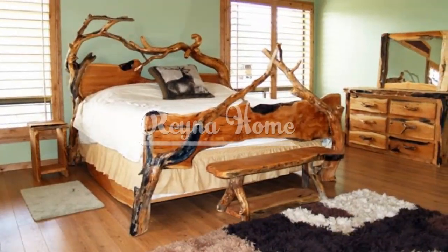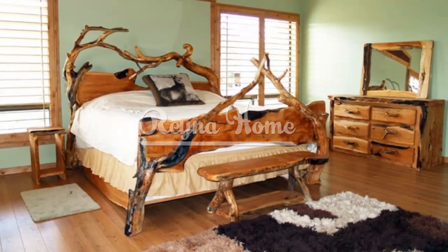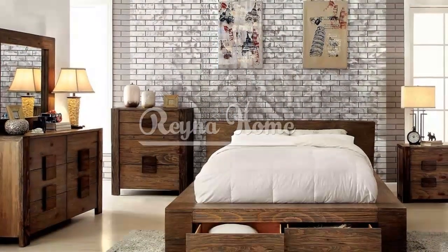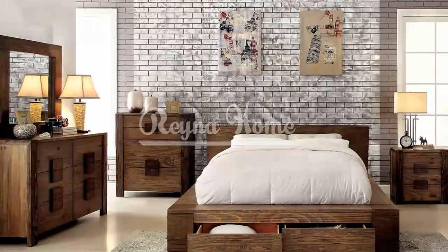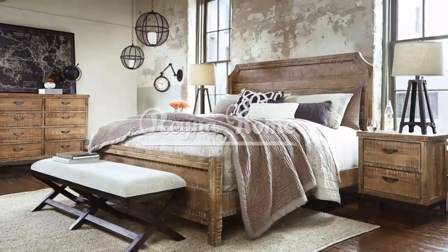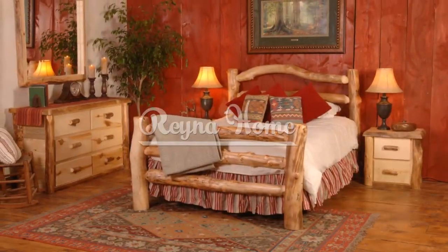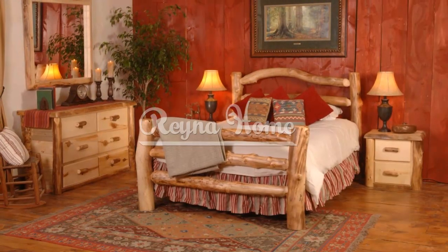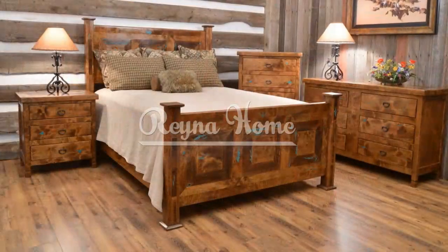Whether you prefer a full rustic bedroom set or a curated mix of rustic and modern elements, the key is to create a cozy and warm ambience that reflects your personal style and allows you to unwind and recharge in the comfort of a rustic haven. With these rustic bedroom furniture ideas, you can design a space that combines natural beauty, functionality, and timeless charm. Enjoy the serenity and warmth that rustic furniture brings as you create a haven that evokes the connection to nature and provides a welcoming and comfortable retreat within your home.